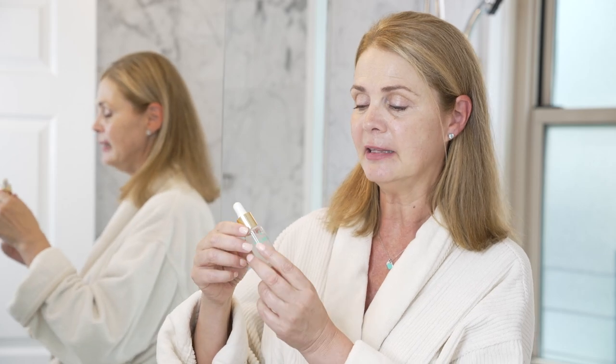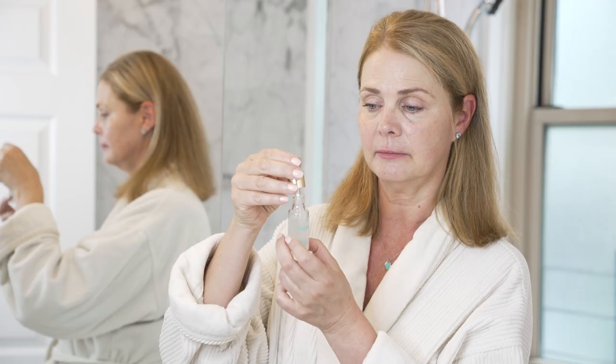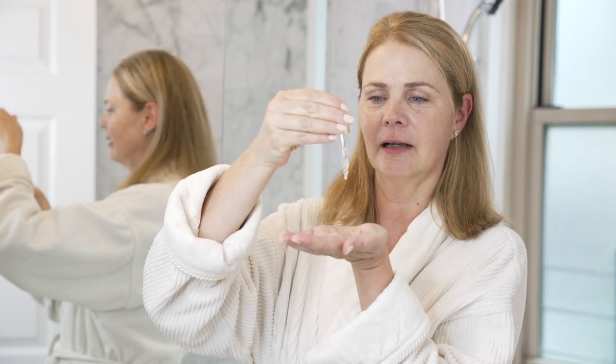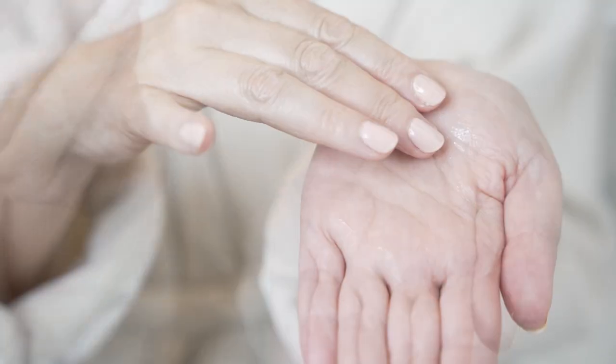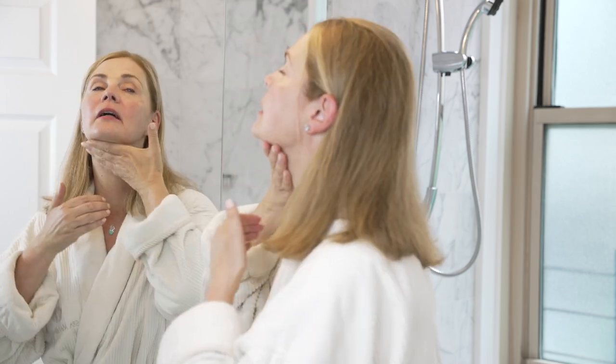The next step would be the moisturizing booster. This is just so amazing — you put a few drops into your hands. I really want you to see my skin up close here. I already feel such a beautiful difference in my skin. Don't forget the neck — the neck is very important.